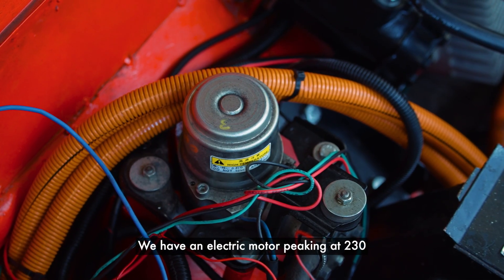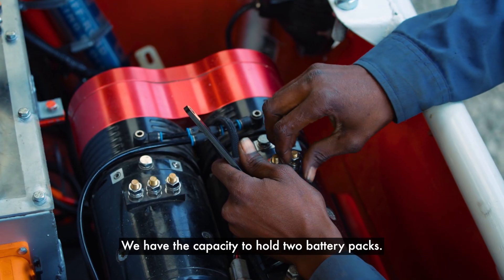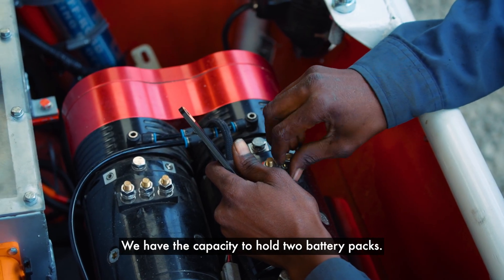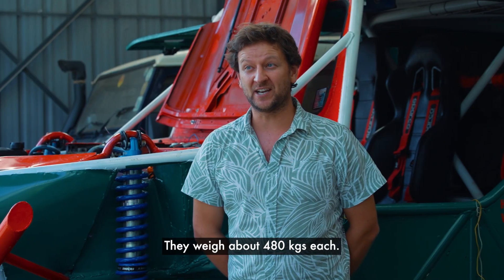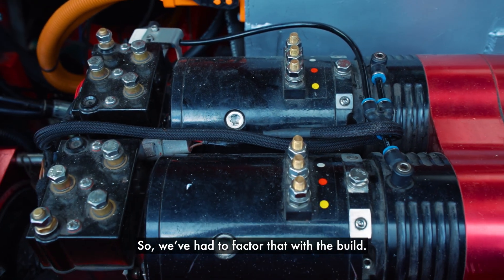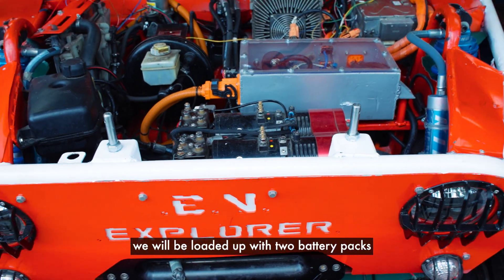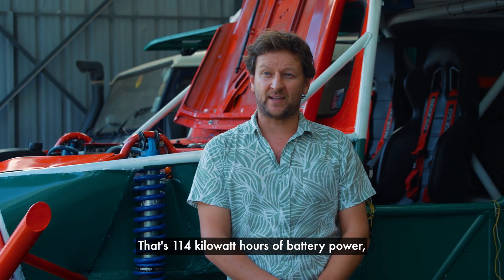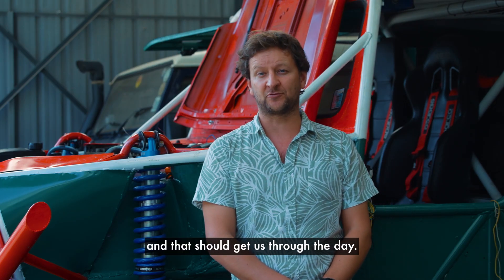We have an electric motor peaking at 230 kilowatts. We have the capacity to hold two battery packs. Each battery pack is 62 kilowatt hours and they weigh in at about 480 kilograms each. So we've had to factor that into the build. Once we enter charge day, we will be loaded up with two battery packs — that's 114 kilowatt hours of battery power — and that should get us through the day.